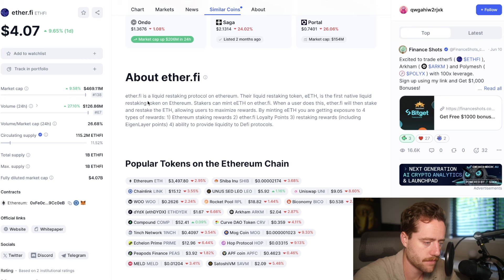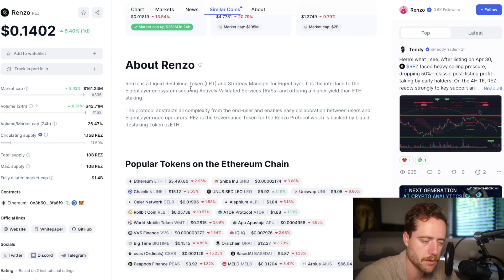Ether.Fi is a liquid restaking protocol on Ethereum. Their liquid restaking token, eETH, is the first native liquid restaking token on Ethereum. It's around a $469 million market cap, $4.07 billion fully diluted. Another one, Renzo, is a liquid restaking token for EigenLayer, and it's around $161 million market cap, $1.4 billion fully diluted.